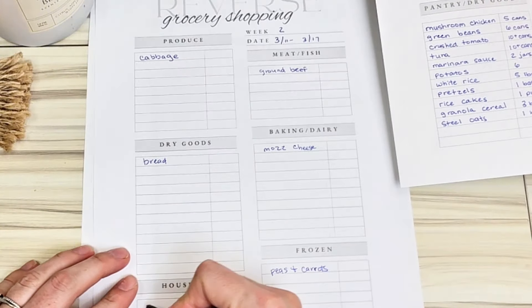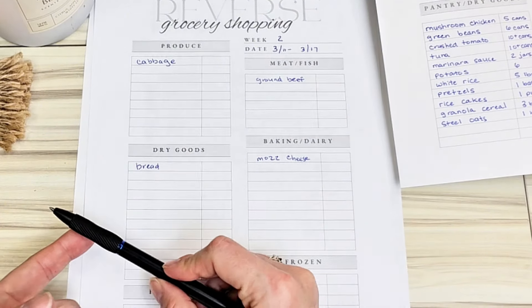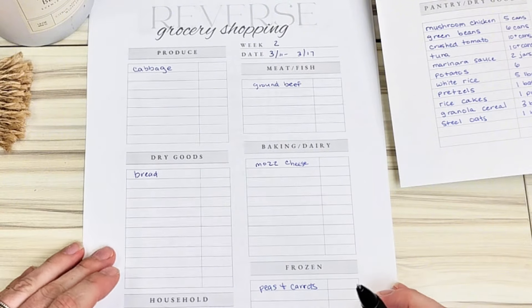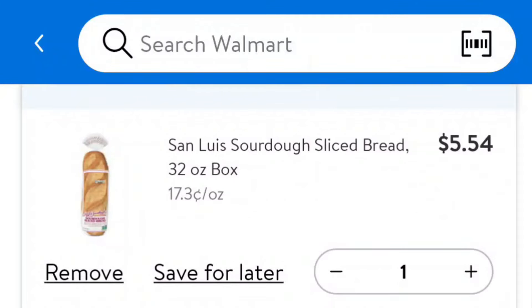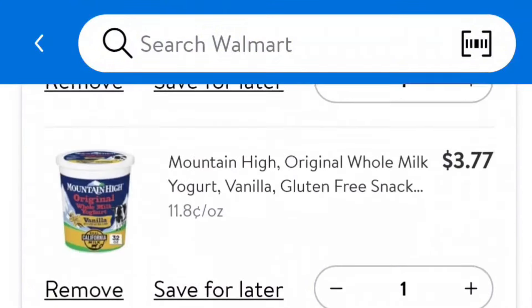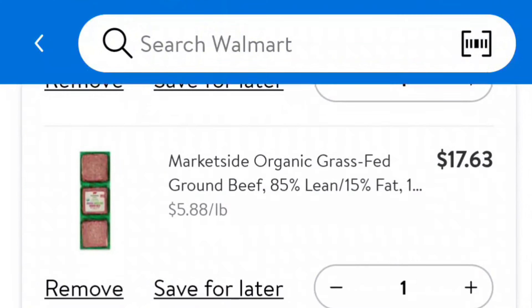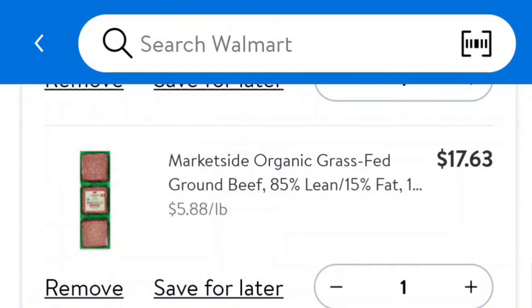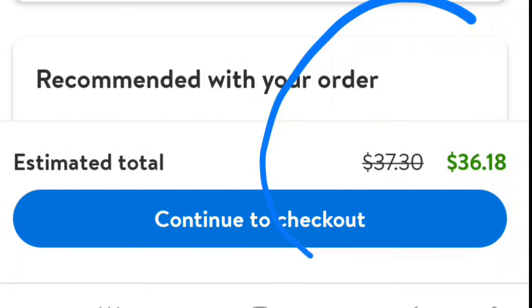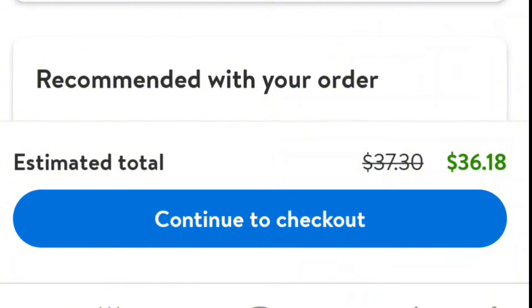I'm going to show you how much this actually costs. I'm going to go into the Walmart pickup app and enter all these items — it's going to come out to about $30 to $33. I've added everything to my Walmart pickup cart: sourdough bread, mozzarella cheese, yogurt for the kids, cabbage for the corned beef and cabbage, peas and carrots for the shrimp fried rice, and ground beef — three pounds, so I'll have some leftover. My total comes to $36.18, which I think is pretty good for all of these items.